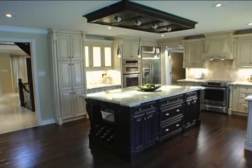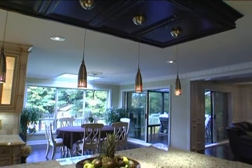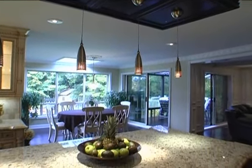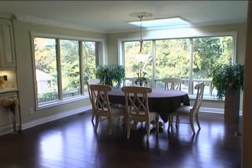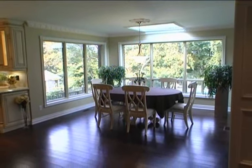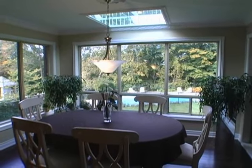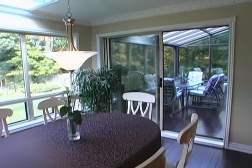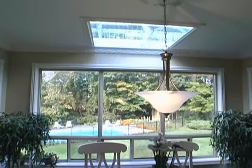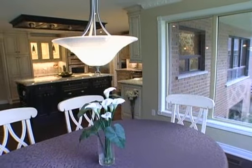A gourmet's delight awaits in this beautiful kitchen. This space opens to a bright breakfast area that has picturesque views of the back gardens, pool, and wooded ravine. The sunroom sits just off through an extra-wide sliding door, and a skylight above that looks down from the second-story terrace bathes this area in natural light.